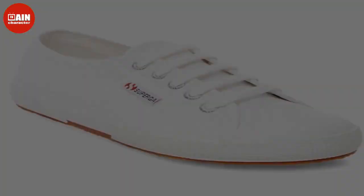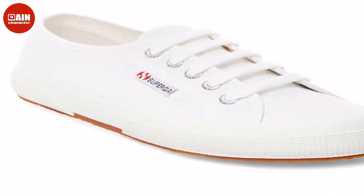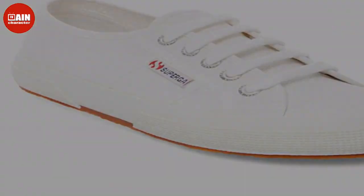You can also get the Superga 2750 KOTU sneaker in multiple colors. Score the timeless sneakers and other styles on sale at Amazon, and step into the winter season with our top picks for women's walking and running shoes.